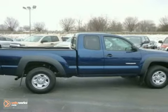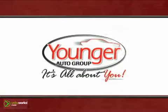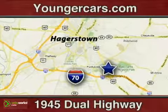What are you waiting for? Come in for a test drive today. It's all about you at Younger Motor Cars, delivering satisfaction and quality selection. Visit us today at 1945 Dual Highway in Hagerstown, Maryland.